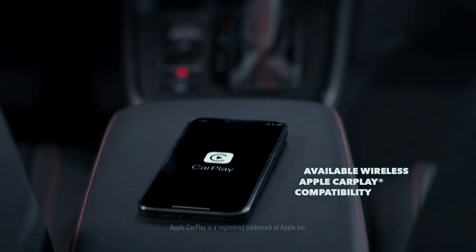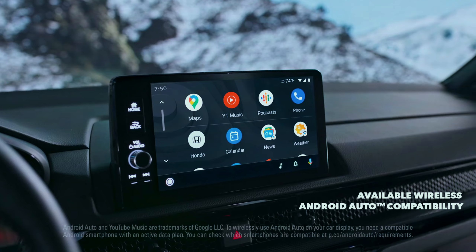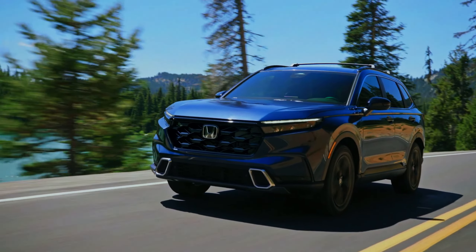The XL and Sport Touring models have a 9.0-inch touchscreen with wireless Apple CarPlay and Android Auto. While the bigger display doesn't include a tuning knob, there is a volume knob that accompanies the built-in navigation.